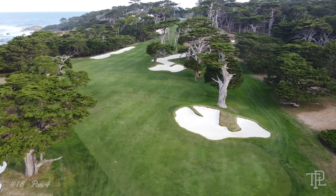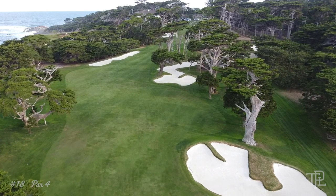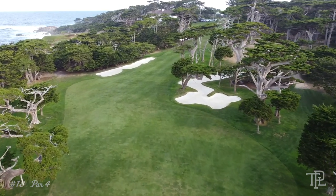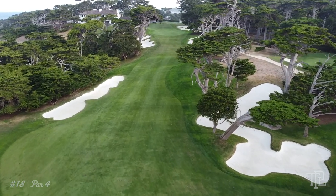Often criticized as a weak finishing hole, the 18th at Cypress serves up a twist and turn and dramatic elevation change, with a raised green for the approach shot. Despite playing only 343 yards from the back tee, we could see this hole regularly serving up bogeys.